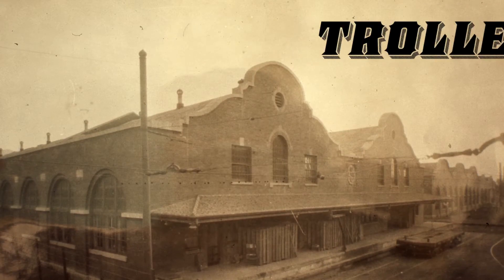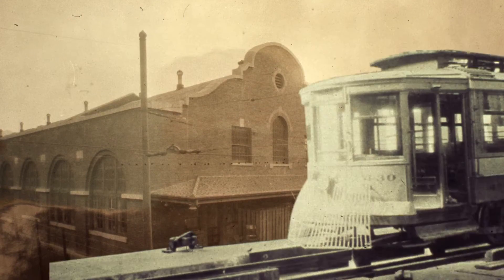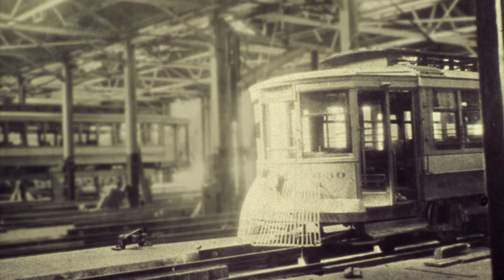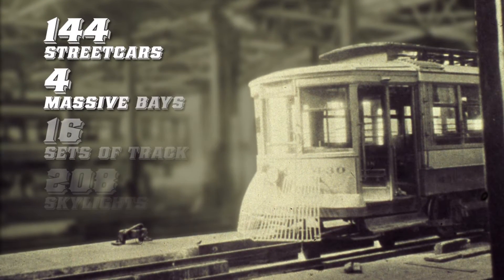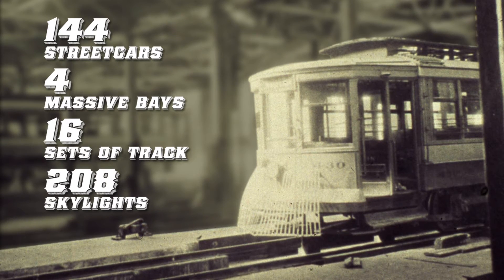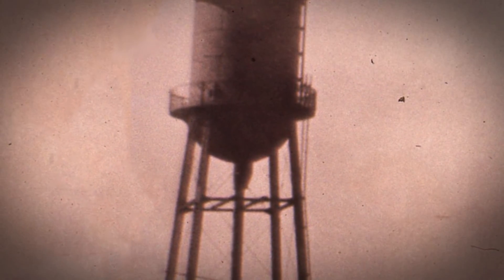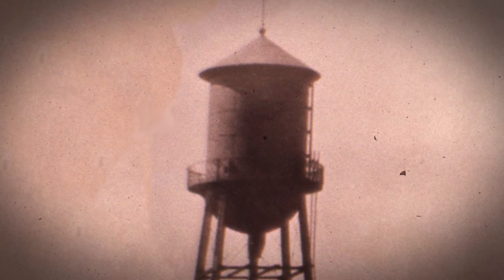Harriman scooped it up and constructed the massive building that we know today as Trolley Square. This building could hold 144 double-truck streetcars. It was divided into four massive bays with four tracks each. 208 skylights provided the light for the building. Because fire was always a risk, Harriman included the now iconic 50,000-gallon water tower to the plans, hoping to keep the entire operation self-sufficient.